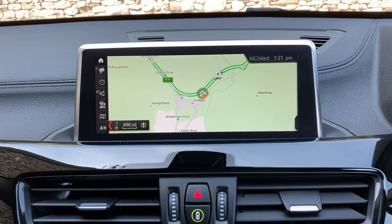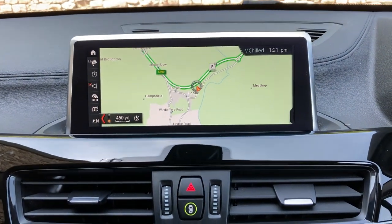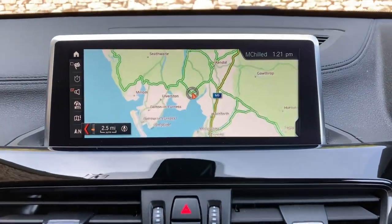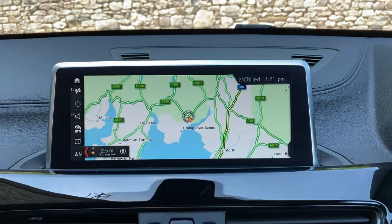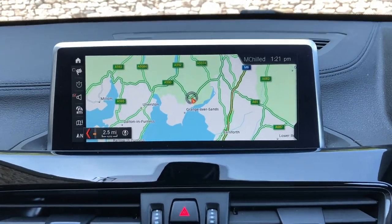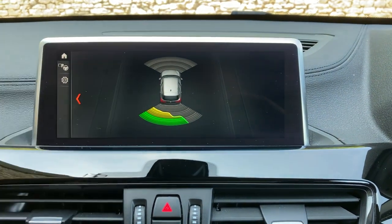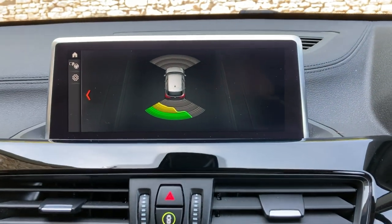You've got the professional satellite navigation system — I'll use that to show you where we're located. We're based up in Cumbria in the Lake District, about 10 minutes off junction 36 of the M6, just south of Windermere — a beautiful part of the world if you ever pass it. Selecting reverse gear, you'll see the parking sensors on the front and rear, which are both audio and visual.